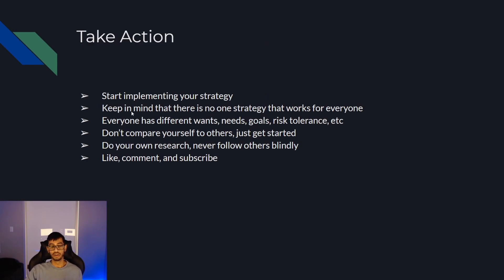With the take action step, you're going to start implementing your strategy. Keep in mind this isn't financial advice, and there's no one strategy that works for everyone. It's called personal finance for a reason — everyone has different wants, needs, goals, and risk tolerance. A good tip is to not compare yourself to others. Just get started. Don't look at someone who's been investing for 10 years and compare your one-month portfolio to theirs. Do your own research and never follow others blindly. People may tell you to invest in something with great intentions, but you're the one liable for your own investments. Create your own strategy that works for you.